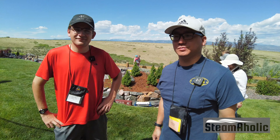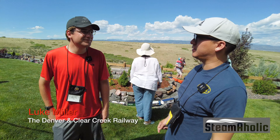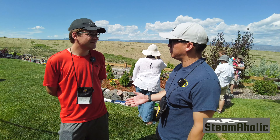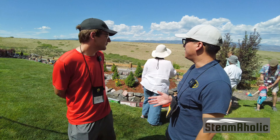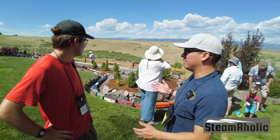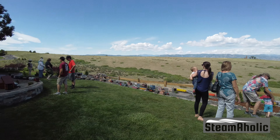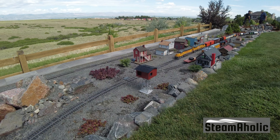I'm Channing and we are on the Denver Garden Railway layout tour and we're at the house of the Millers. We have Luke Miller here. How old are you? I'm 16. And he is the mastermind behind this beautiful layout here. What city are we in? Highlands Ranch. So it's near Littleton, and it's a beautiful layout.